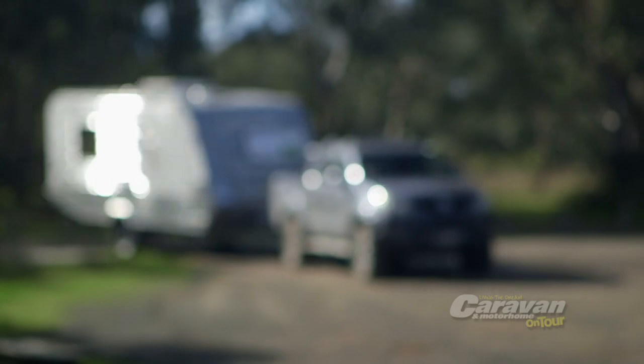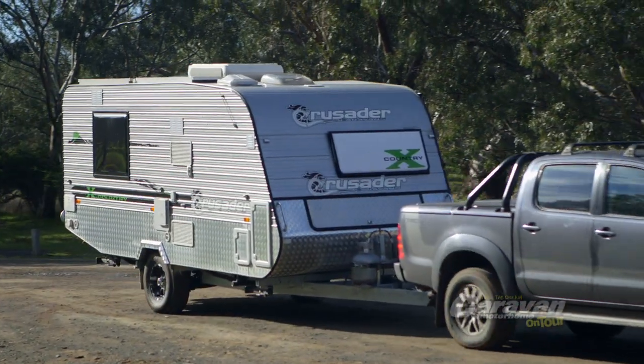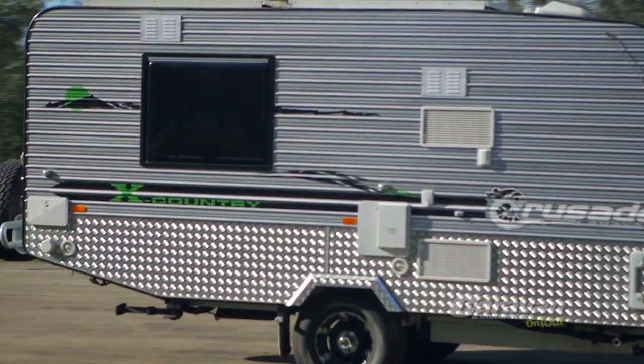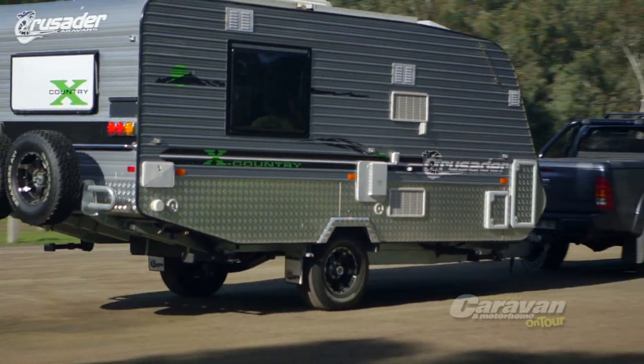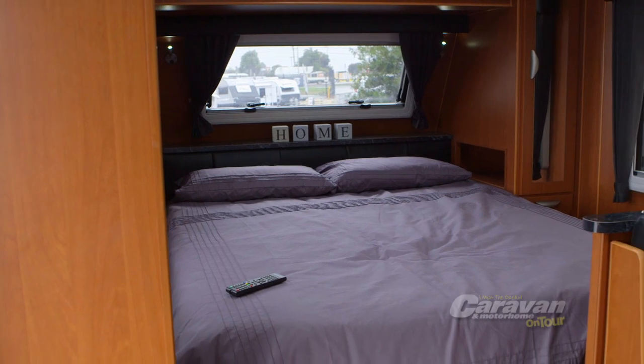If you've been searching for a van built to boldly go where others fear to tread, then look no further. The X-Country Excalibur from Crusader Caravans has been built strong to travel wherever your four-wheel drive can take it, while still providing a comfortable and luxuriously appointed interior for you to enjoy.